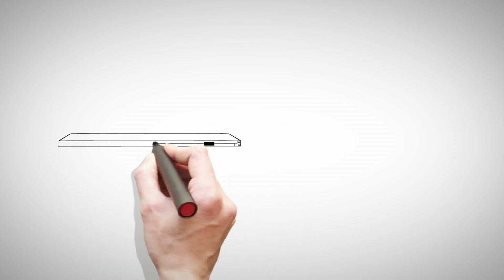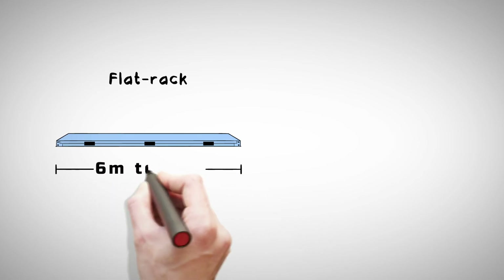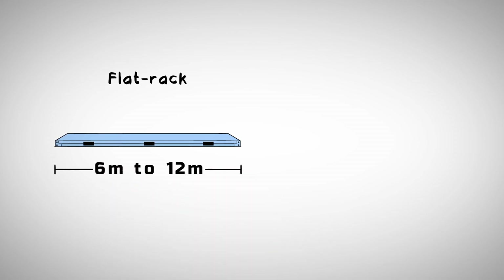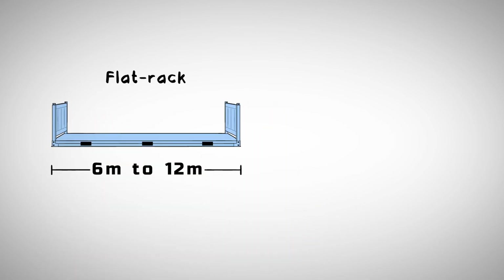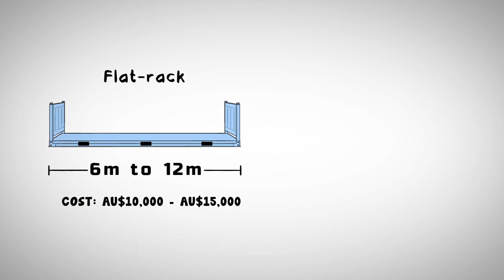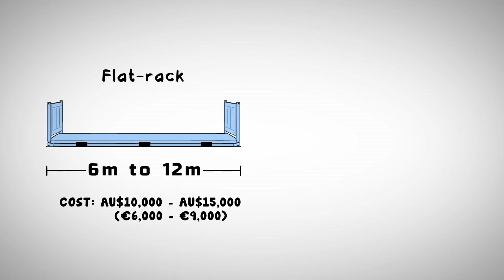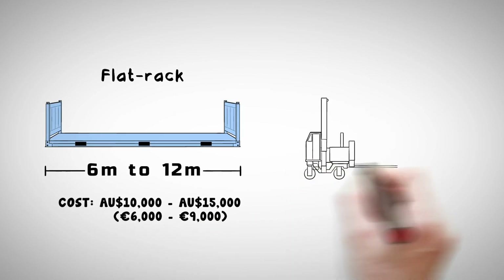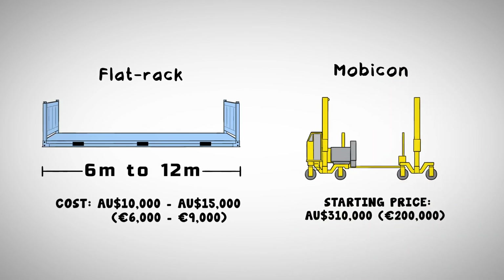Now almost all major reinforced steel companies in Australia use the Mobicon with flat racks. Flat racks come in all sizes from 20 to 40 feet, or 6 to 12 metres. Flat racks can be modified to include safety rails and tie-down points. A budget price for a flat rack is between AU$10,000 and AU$15,000, or AU$6,000 to AU$9,000 depending on the configuration. The starting price for a Mobicon is around AU$310,000 or AU$200,000.